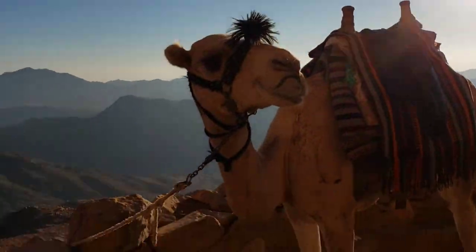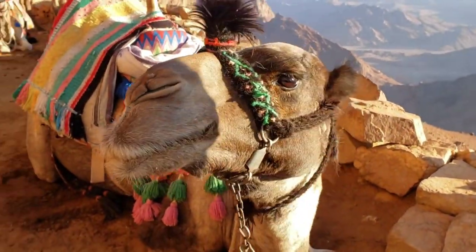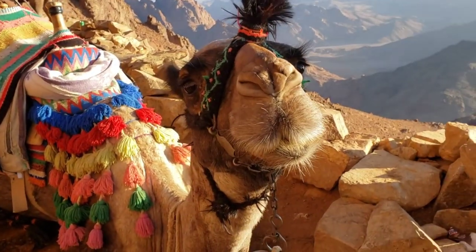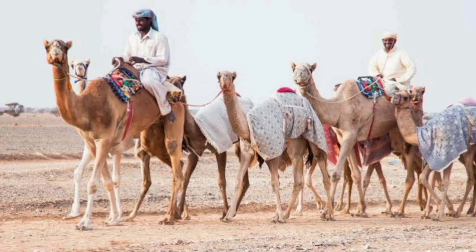To handle hot and arid conditions, camels have many interesting adaptations. Among them is the ability to go a long time without drinking water and the ability to drink large quantities of water very quickly. A typical camel can drink 200 liters of water in just 3 minutes.